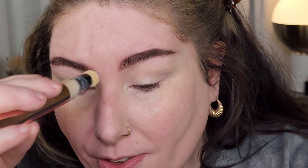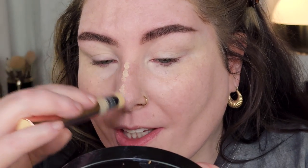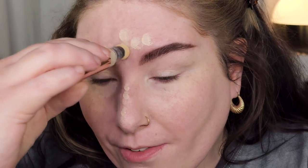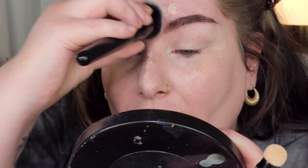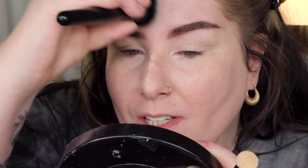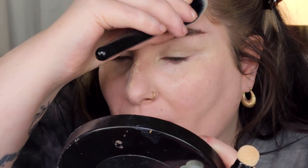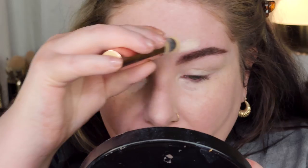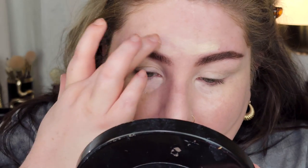The pigmentation is very light — you're not going to get a whole lot of coverage. What I do like it for is more of a highlighting situation, using it around the face to bring a little light to areas where you don't mind a glowy effect. You can build it up a little bit.